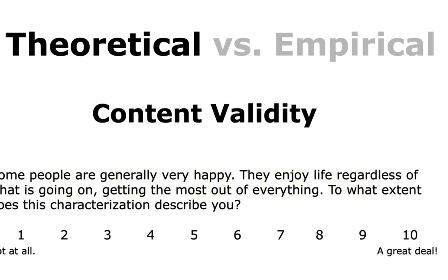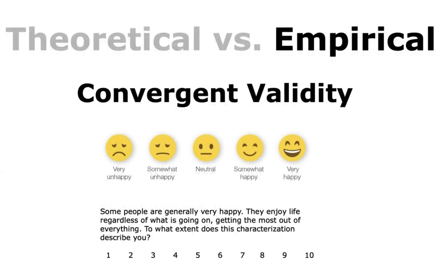Content validity is an assessment of how well a set of measurement items matches the relevant content domain of the construct being measured. Like face validity, it is often established using experts to judge the adequacy of the items. For happiness, this means asking whether the words — such as 'enjoying life regardless of what is going on and getting the most out of everything' — reflect a valid description of happiness. In theoretical construct validity, you ask the expert whether they think it is.